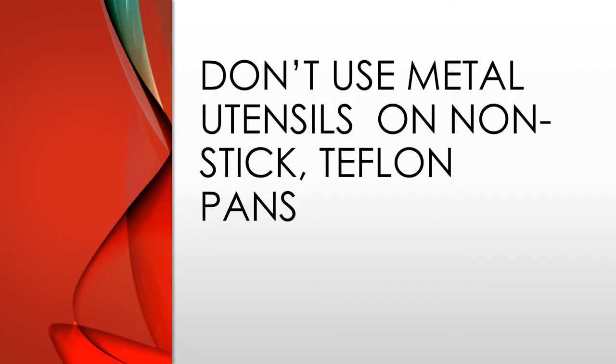Cooking with metal utensils on Teflon or non-stick pans can cause flaking or chipping off the Teflon, which can in turn mix toxic compounds into your food. A better solution is to use wooden or plastic spoons.